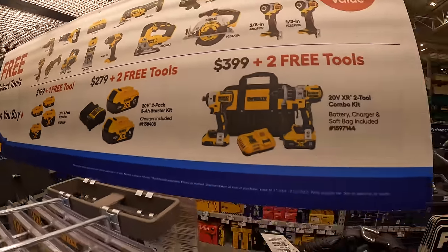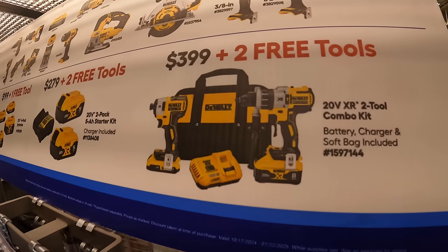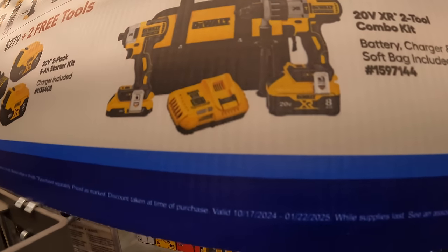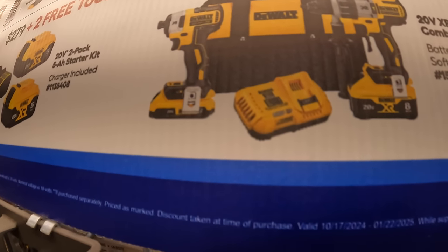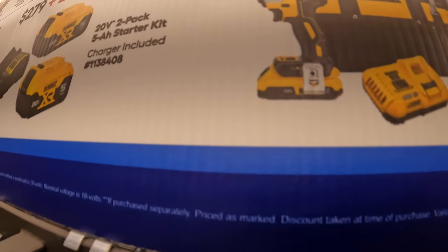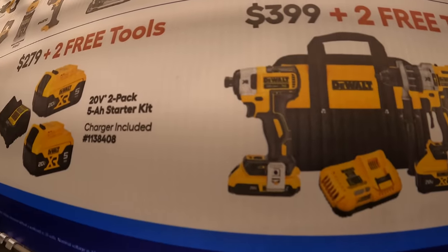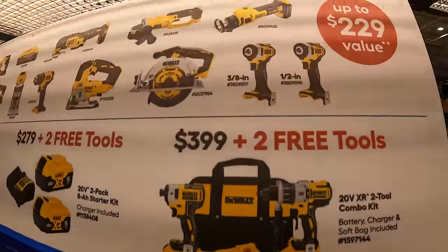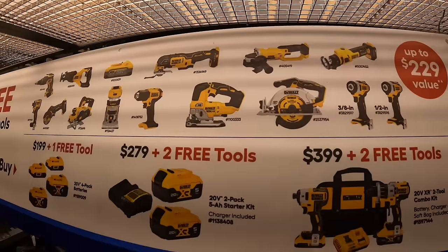For $399 you get the DeWalt XR Power Detect kit with an 8 amp hour battery with 21700 cells, a very fast rapid charger, a 2 amp hour battery, and the XR887 impact driver — plus two free tools.